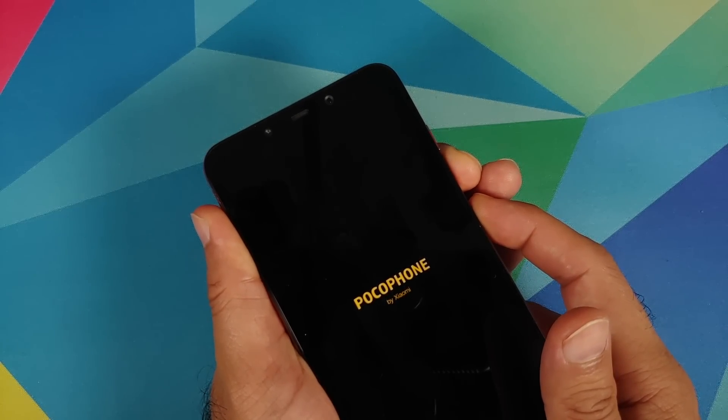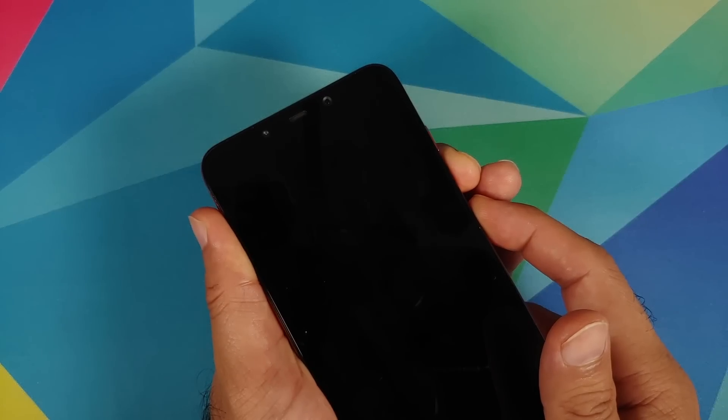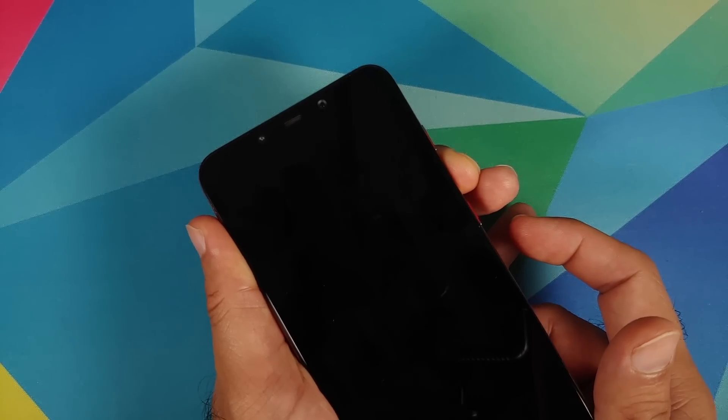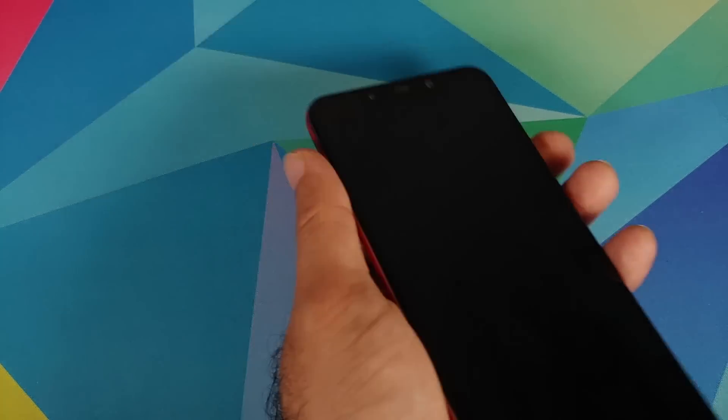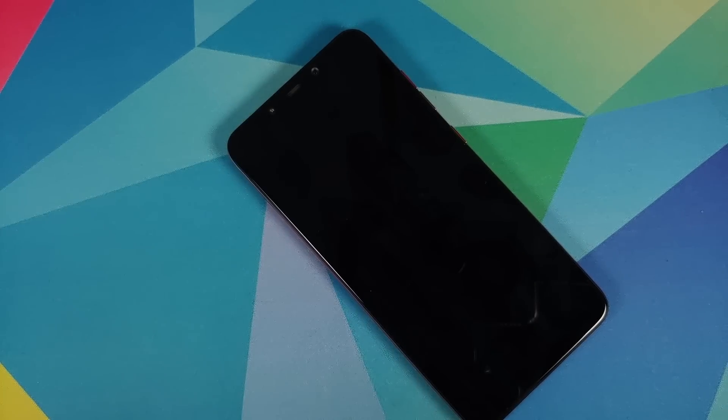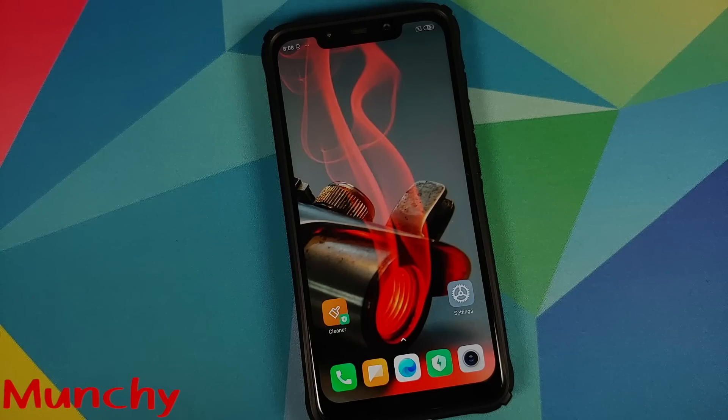So there it is, peeps. I just wanted to share my experience with you. The POCO F1 is alive and kicking and we are going to continue making videos for the POCO F1. That will do it for this video. Hope my video helped you. Likes, shares, and subscribes are appreciated. Feedback and comments are more than welcome. See you when I see you.